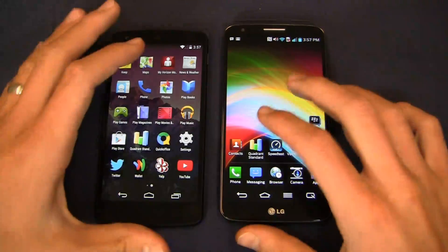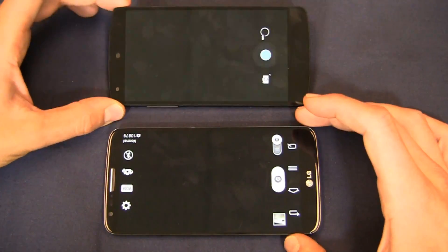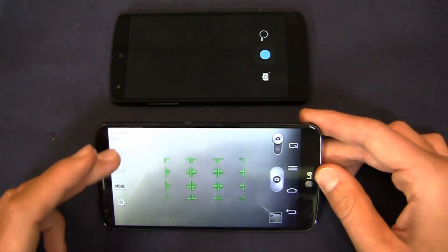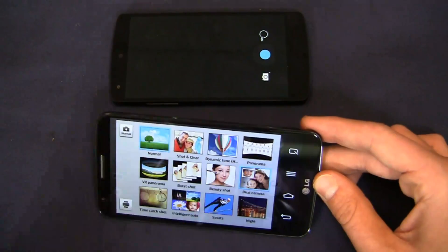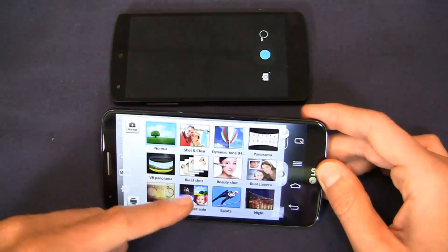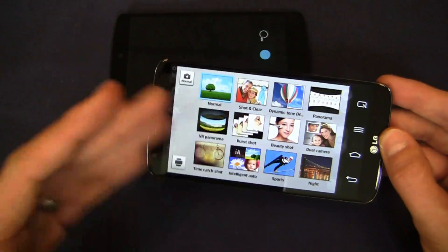The G2 has a larger battery — we'll talk about that in a bit. For the cameras: the Nexus 5 has an 8-megapixel camera with basic image editing options, while the G2 has a 13-megapixel camera. Both have optical image stabilization. The G2 offers a bunch of different shooting modes including Shot and Clear, Dynamic Tone, Panorama, Dual Camera using front and rear simultaneously, Time Catch Shot, Intelligent Auto, Sports, and Night.